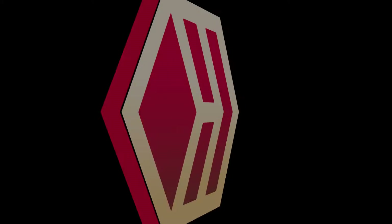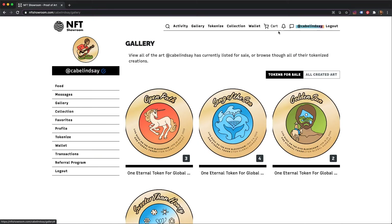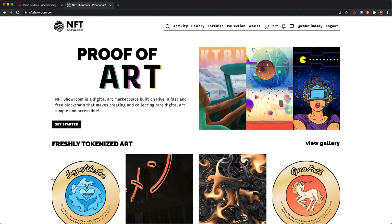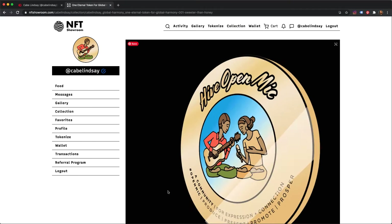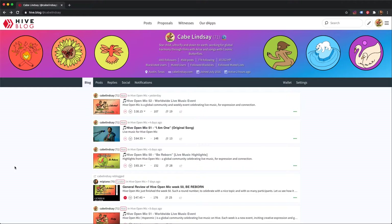I am not affiliated with NFT Showroom in any way, but I am impressed by it. I am an independent artist with some experience in testing a few different NFT marketplaces. I feel NFT Showroom is a good fit for this current project because it is designed for an audience who understands Hive communities. I would like to show you a quick demo so you can see how it works.